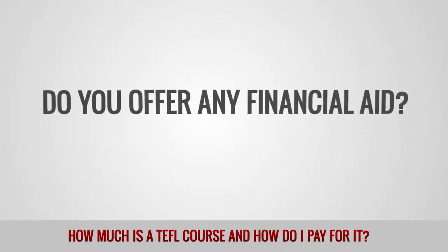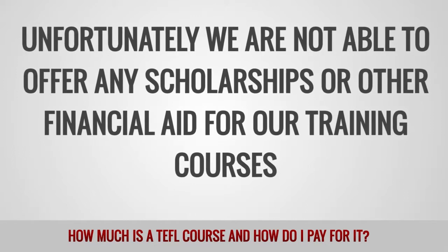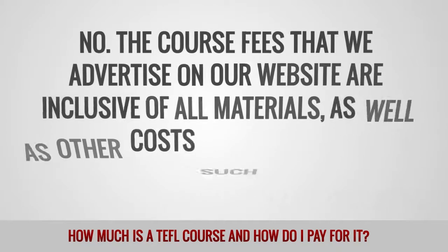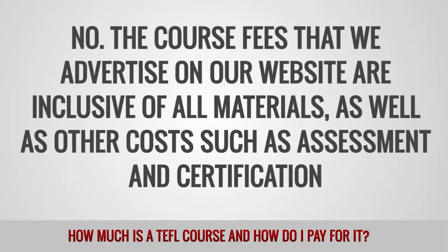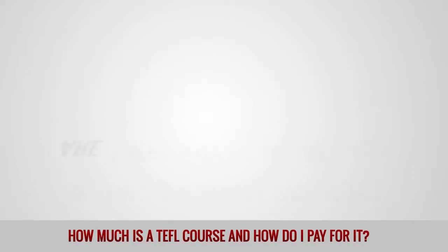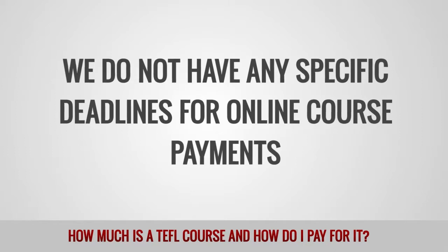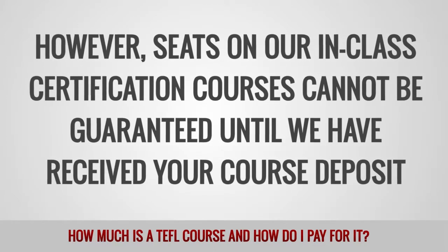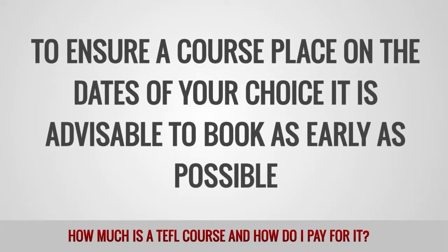Do you offer any financial aid? Unfortunately, we are not able to offer any scholarships or other financial aid for our training courses. Are there any additional fees at any time during the course? No, the course fees that we advertise on our website are inclusive of all materials, as well as other costs such as assessment and certification. You will not be asked for any other payment at any time during your course. Are there any deadlines for making a course payment? We do not have any specific deadlines for online course payments. However, seats in our in-class certification courses cannot be guaranteed until we have received your course deposit. To ensure a course place on the dates of your choice, it is advisable to book as early as possible.